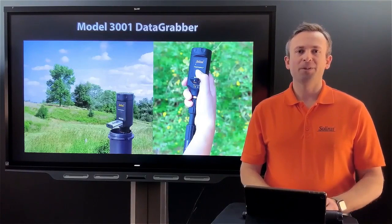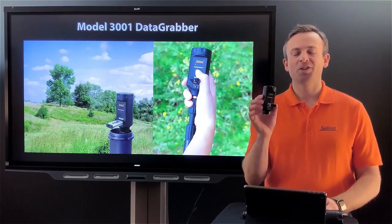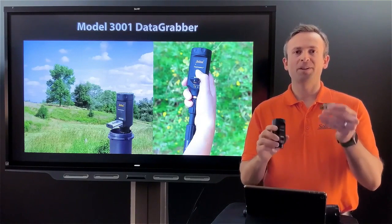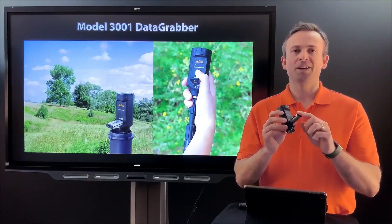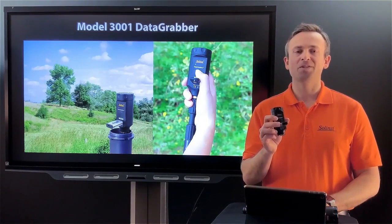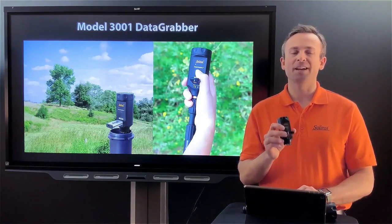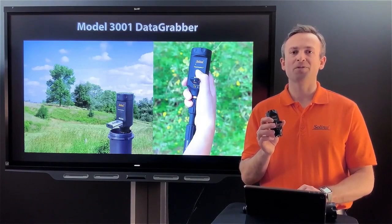The data grabber connects easily into an existing site setup. Here's one in hand for size reference — you saw the single-button press to turn it on and the USB thumb drive, which is provided or you can use your own. It can download hundreds of files, so even large project sites can use a single thumb drive. Back in the office, each file on the thumb drive has a serial number tied to the data logger it was downloaded from, plus a date and time stamp.